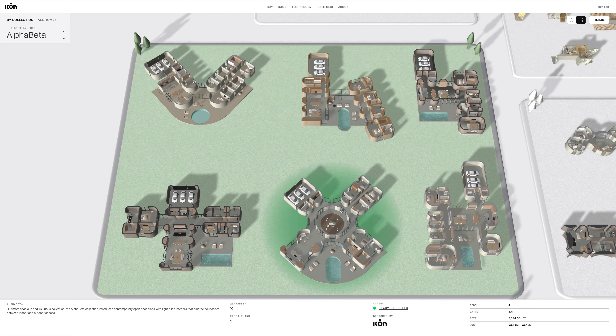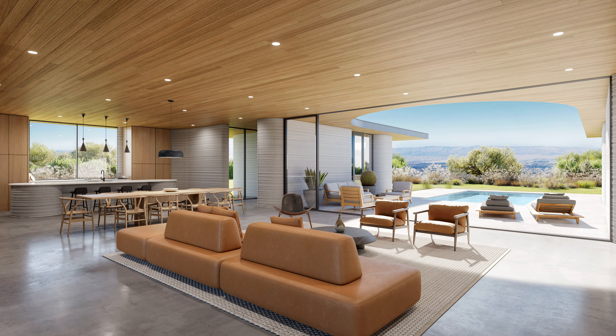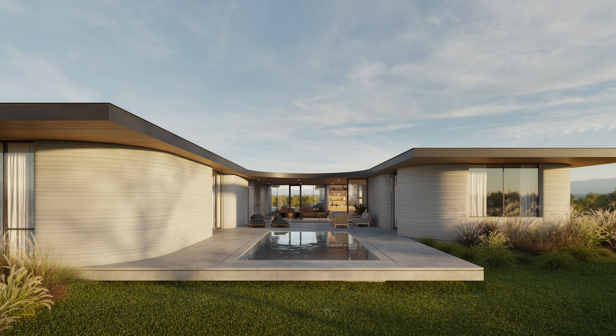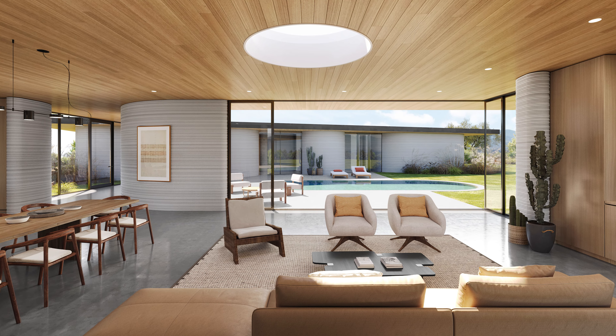Each are four to five bedrooms and feature light-filled interiors to blur the boundaries between indoor and outdoor living. Its contemporary design language is both logical and functional while remaining sophisticated and refined.